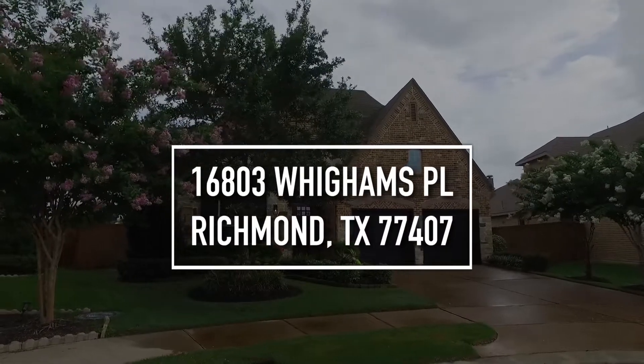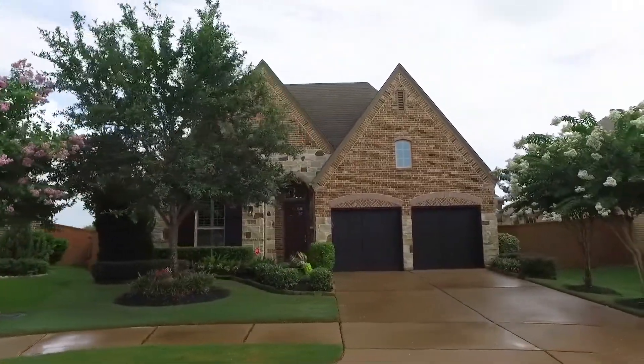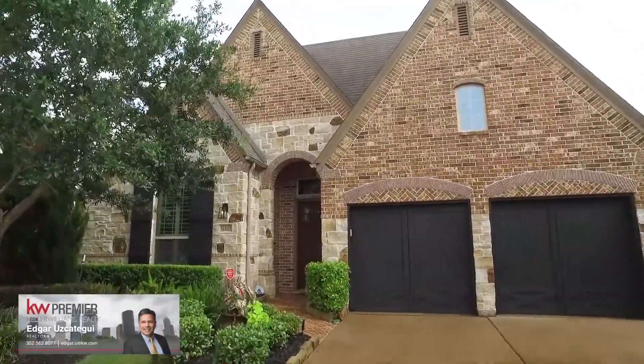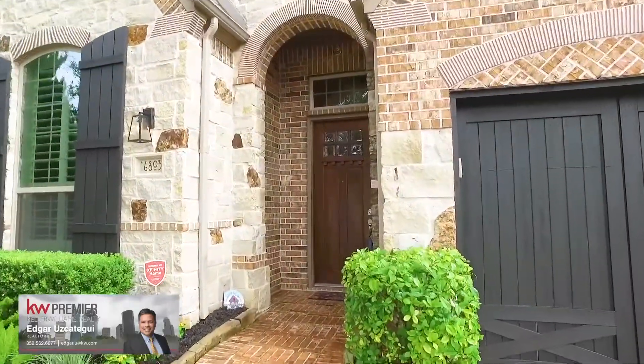Welcome to Richmond, Texas in this 2013 built gorgeous four-bedroom, three-bathroom home. It stands one-story with so much curb appeal. A two-car attached garage, beautiful brick and stone, perfectly landscaped. With a nice-sized yard, this home is so inviting.